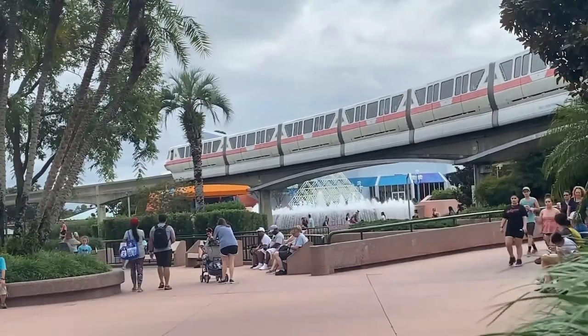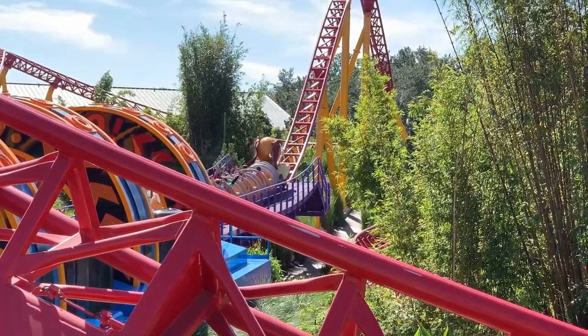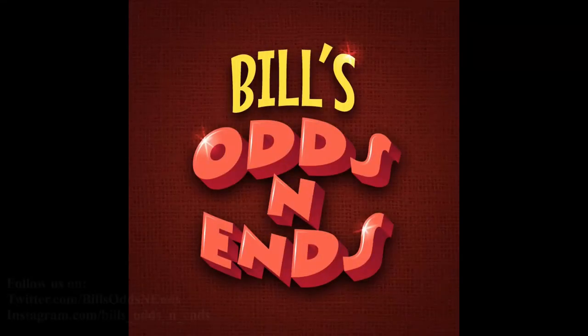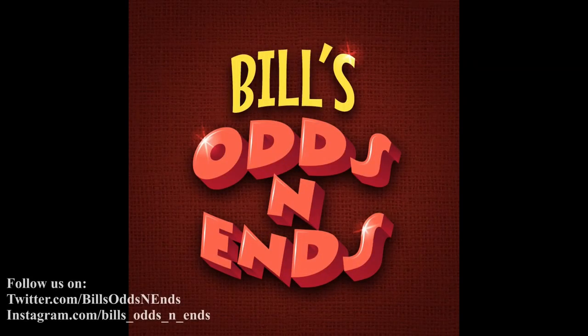Hello everyone, I'm Bill and welcome to Bill's Odds and Ends. If this is your first time here, be sure and subscribe and click on that bell icon to be notified of all my new videos. Give this video a thumbs up as it really helps the channel out. And now, on with the video!